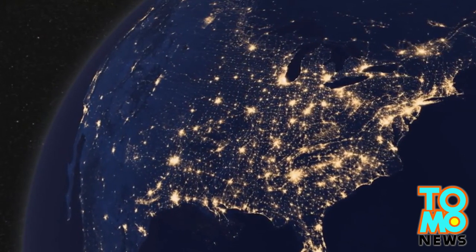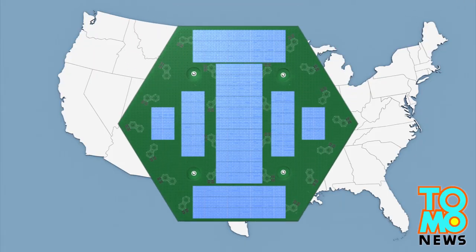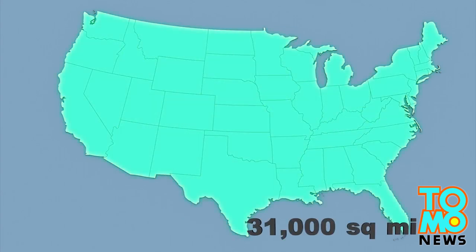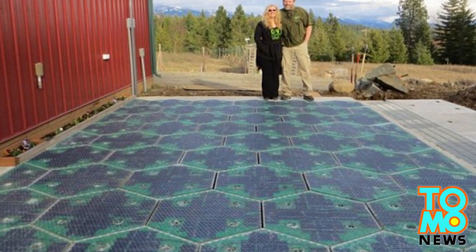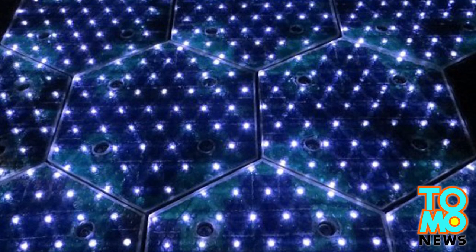Solar Roadways estimates there is about 31,000 square miles of usable road surfaces in the U.S. that could be converted into solar-powered roads. Solar Roadways received a contract from the Federal Highway Administration to build the prototype in 2009. Now they are hoping for $1 million in funding in order to begin mass production of the road.